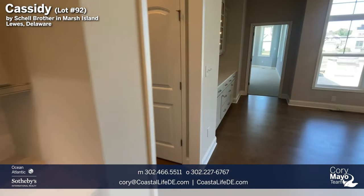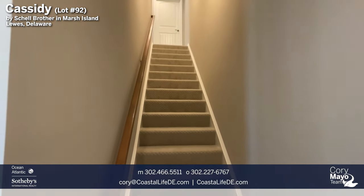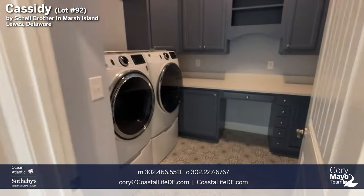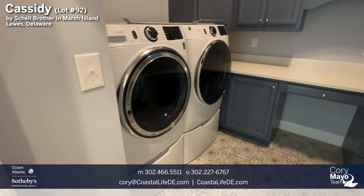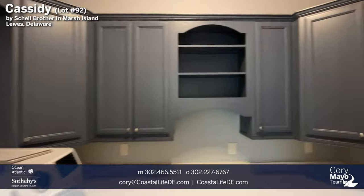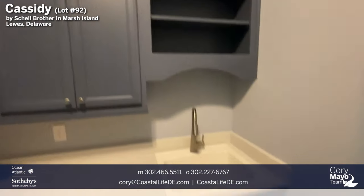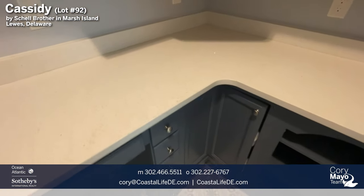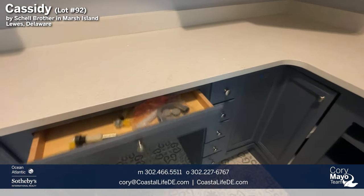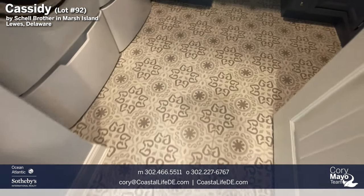Heading back down the hall, there's a double-door closet, and directly across is the staircase leading up to the loft and sky basement. Next to the double closet is the laundry room, featuring a front-mount washer and dryer on pedestals with full cabinetry. This is a serious laundry room with a sink, lower cabinetry, beautiful quartz countertops, all soft-close doors and drawers, and a full grouted tile floor — not linoleum.